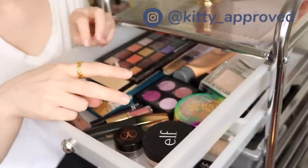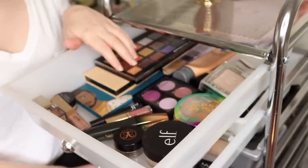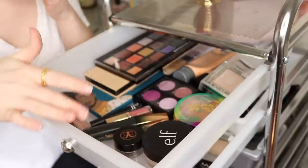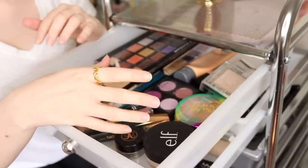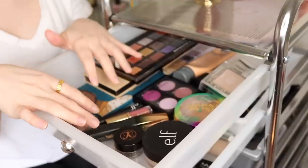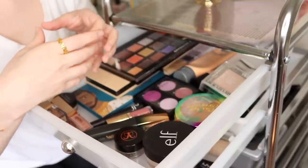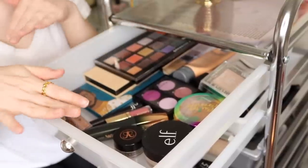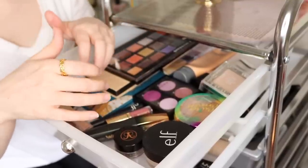I used to do kind of like an everyday makeup drawer, and what I'm doing now is just keeping my current project pan and eyeshadow roulette products in my everyday makeup drawer, along with some other products I use every day. For my shop my stash, it's just a chance to create a look with some products that maybe I've been neglecting. It's not really for putting together a monthly makeup basket, because I like to have free roam of my makeup collection throughout the month.